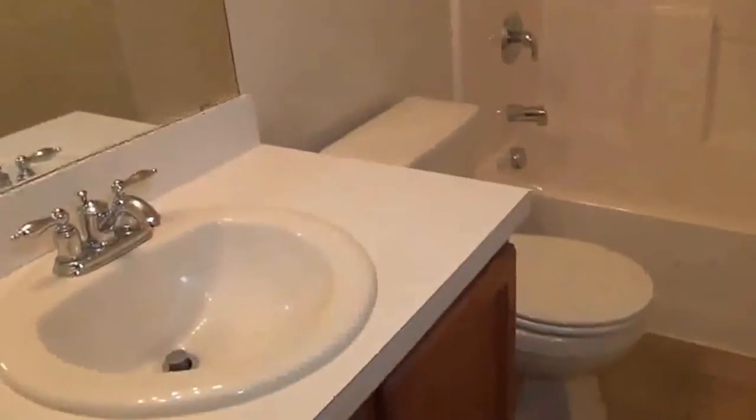And then this is the second bathroom. There's an area here where you can put a hamper or maybe some freestanding shelves. It features a tub and shower combination.